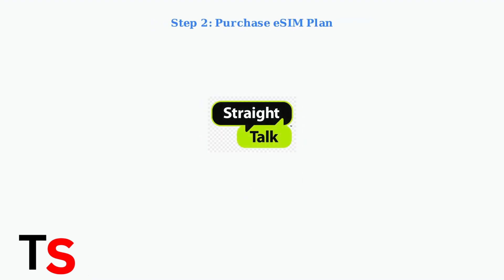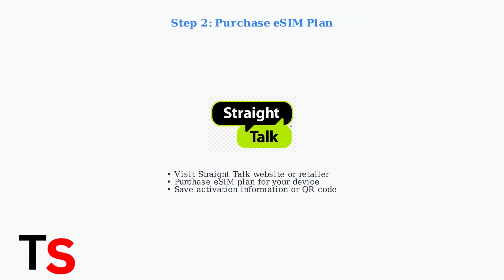Step two: purchase an eSIM plan from Straight Talk's website or an authorized retailer. You'll receive activation information or a QR code for the next steps.